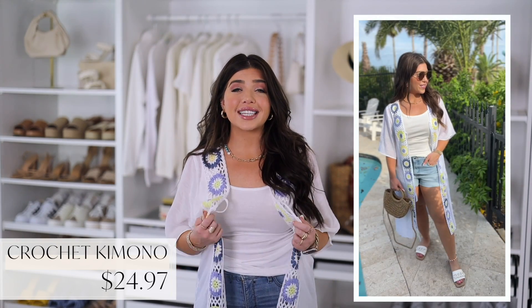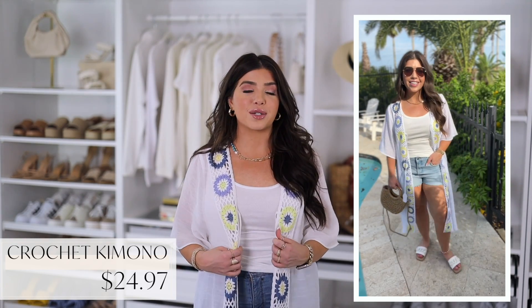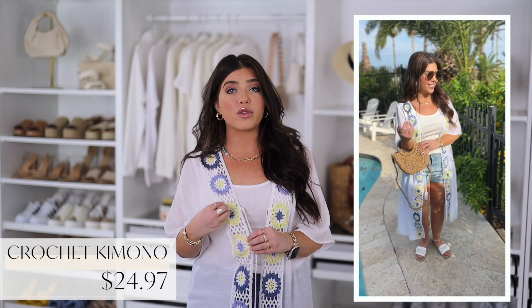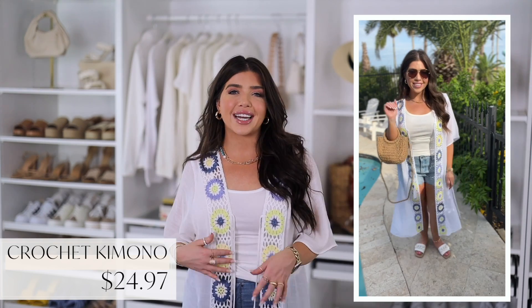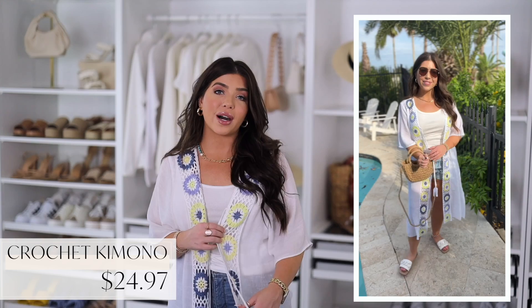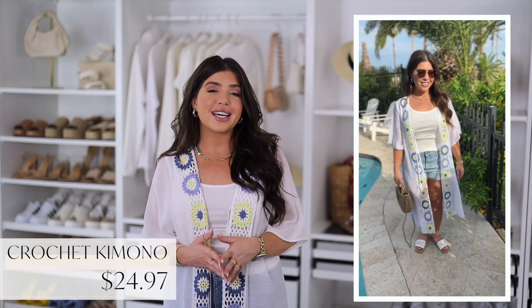First up, what I have on is this crochet kimono from No Boundaries. I absolutely love this lightweight but oversized short sleeve style kimono. It is a rayon polyester blend and it's nice and sheer for summer. It does have a simple floral trim in yellow and light blue that immediately made me think of denim. It also comes in a few other colors including black and a really precious pink that I think would look great over a swimsuit. This is group sizing and I am wearing this in a small medium.